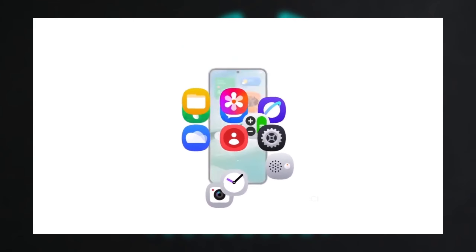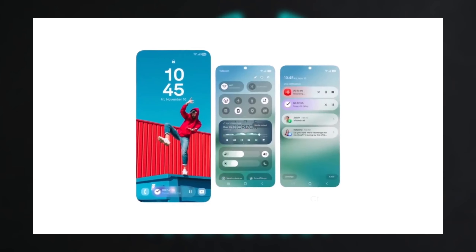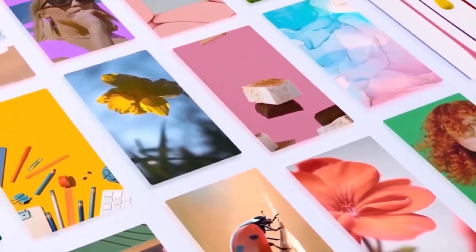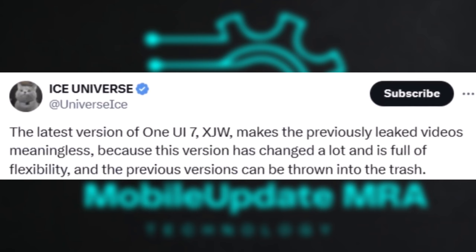It seems like One UI 7.0 is almost ready for launch after a delay, and Samsung is now prepping to roll out the beta program in the coming weeks. Ice Universe has shared that One UI 7.0 may need another two weeks before its beta release. Here are the key details from the update.